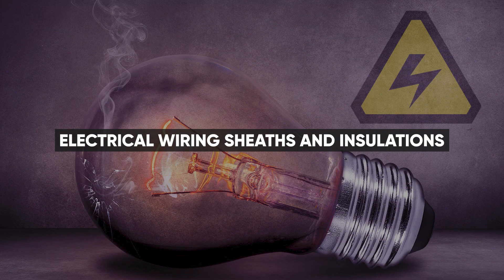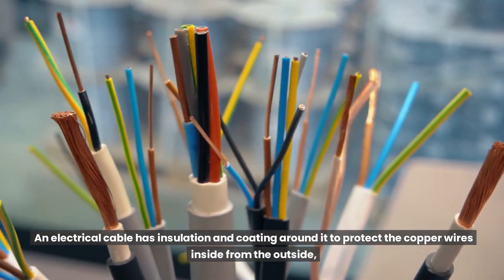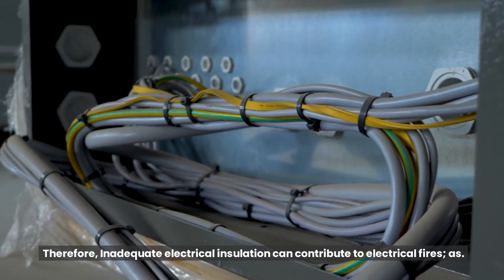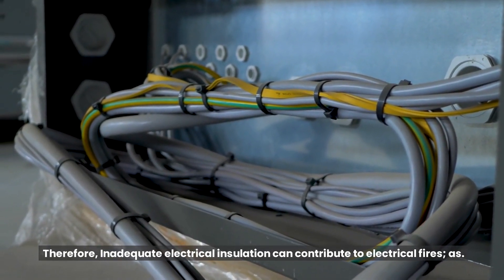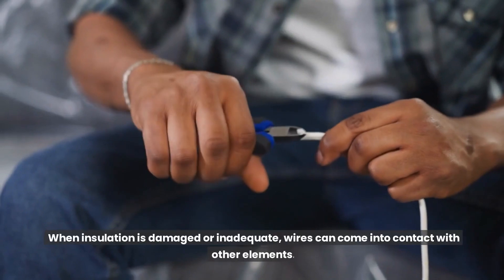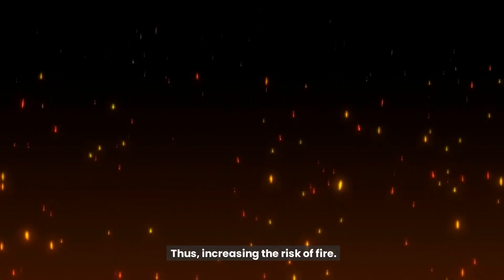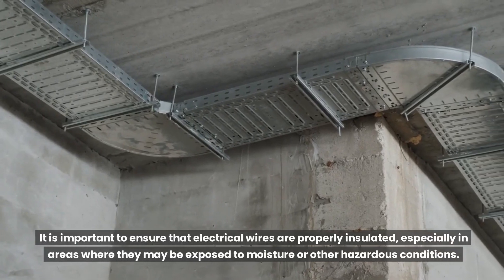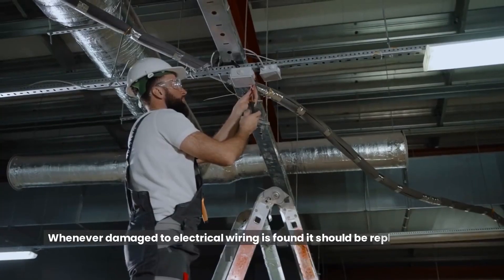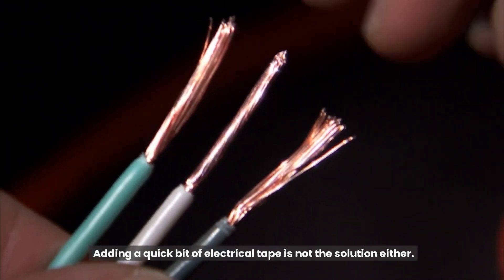Electrical wiring sheaths and insulation: an electrical cable has insulation and coating around it to protect the copper wires inside from the outside, and to protect the outside from the wires carrying electrical current. Therefore, inadequate electrical insulation can contribute to electrical fires, as insulation serves as a protective barrier between electrical wires and other materials. When insulation is damaged or inadequate, wires can come into contact with other elements, increasing the risk of fire. It is important to ensure that electrical wires are properly insulated, especially in areas exposed to moisture or other hazardous conditions. Whenever damage to electrical wiring is found, it should be replaced or fixed urgently — adding a quick bit of electrical tape is not the solution.